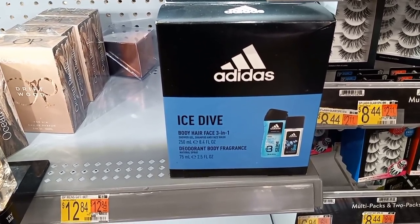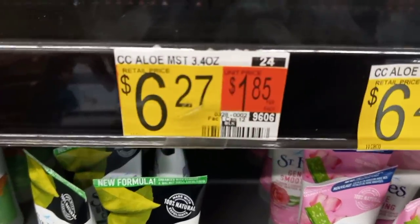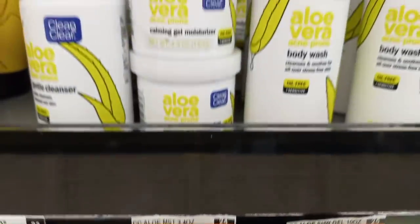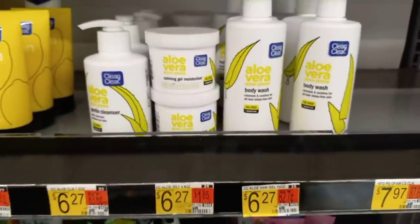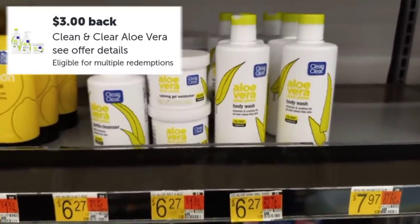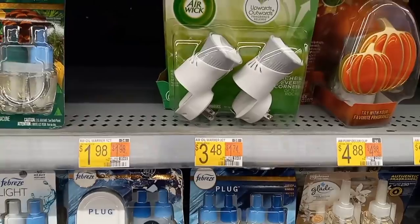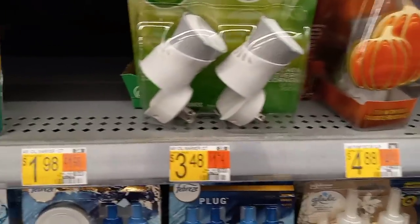The Clean and Clear is priced at $6.27. Grabbing one — I'll be using a Chillard Pili that I had from a previous trip. I wound up paying $4.27 and I'll get back $3 on Ibotta, making this only $1.27.